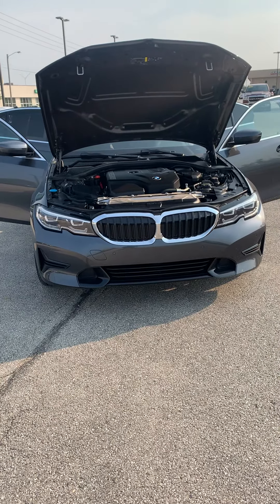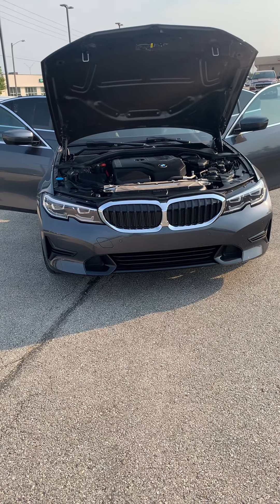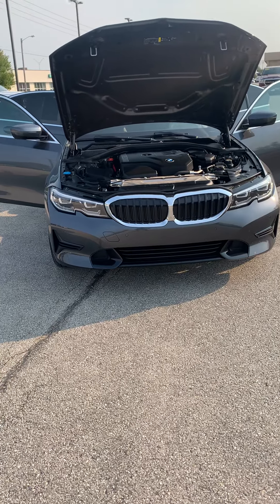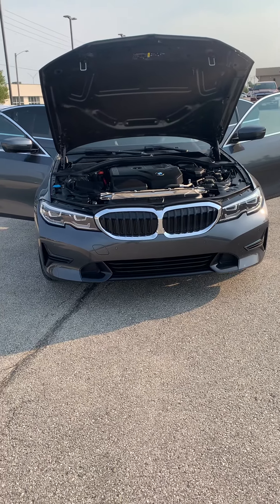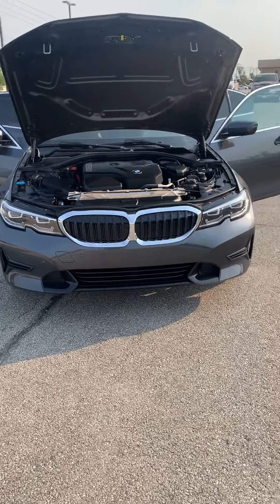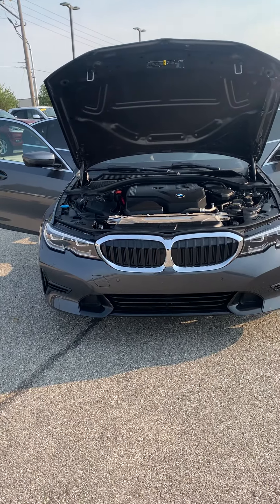Hi Brad, hey Skip here with McGrath Auto in Cedar Rapids, Iowa, with your 2020 BMW 3 Series. I just wanted to do a quick walk around on this vehicle for you so you can get a close-up look and see what all it has. I'll also point out any blemishes if I see any, so that you're not surprised when you come and actually take a look at it — no surprises for you.